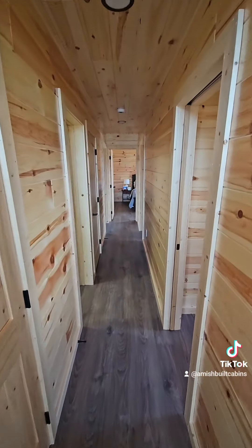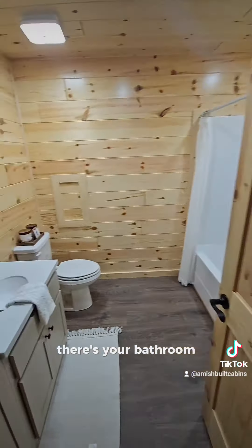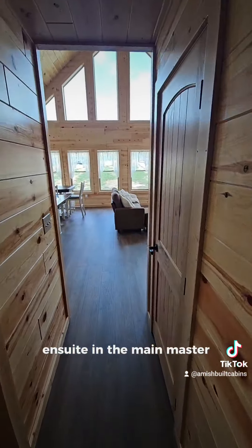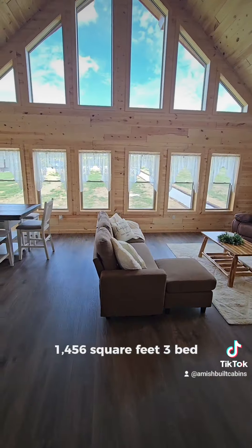And bathrooms down here off the hallway — just a beautiful structure. There's your bathroom, and you've got another bathroom in the main ensuite, the main master. Look at that — spacious. 1,456 square feet, three bed, two bath, and that's not counting the loft upstairs.